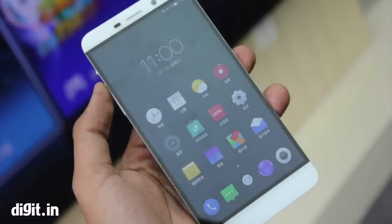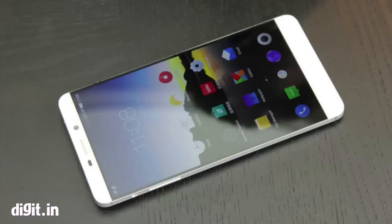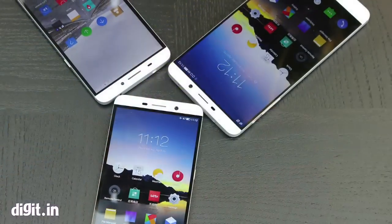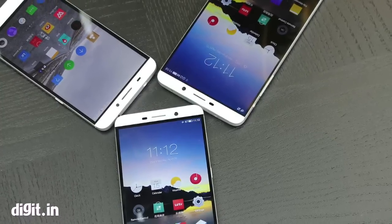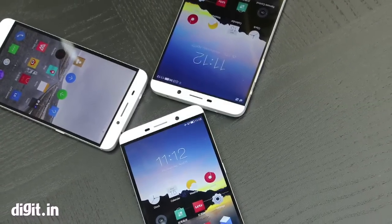Overall, these phones actually look really nice. The design is somewhat similar to the HTC One M8, and if you've seen the Huawei Ascend Mate 7, you'll see this kind of design as well. These are really nice looking phones and performance-wise we can't say anything right now, but it looks quite nice.